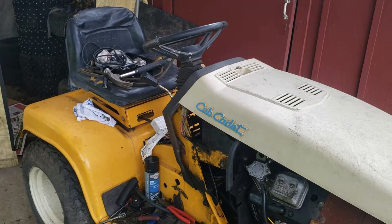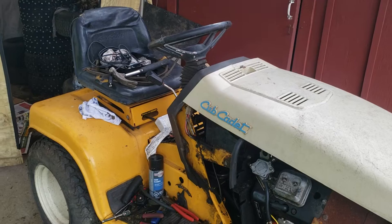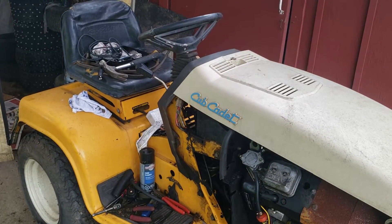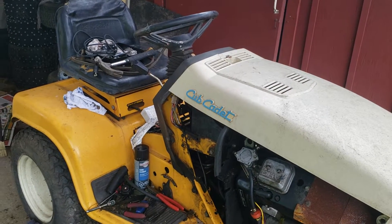Hey everyone, quick update on the Cub Cadet 1641. I was able to make out the numbers on the hood once I was able to wash it a little bit — the writing came out a little bit better.